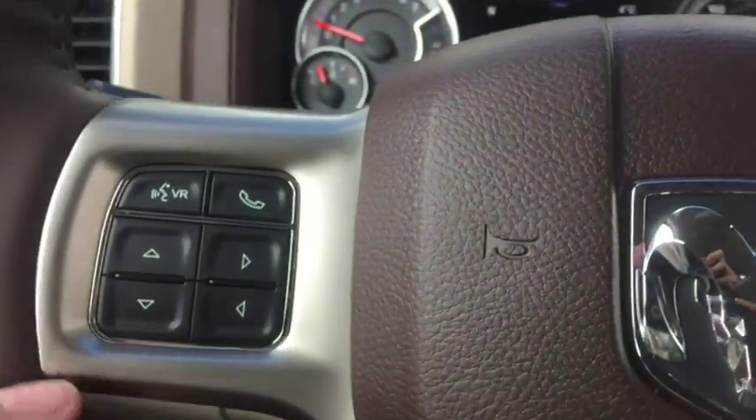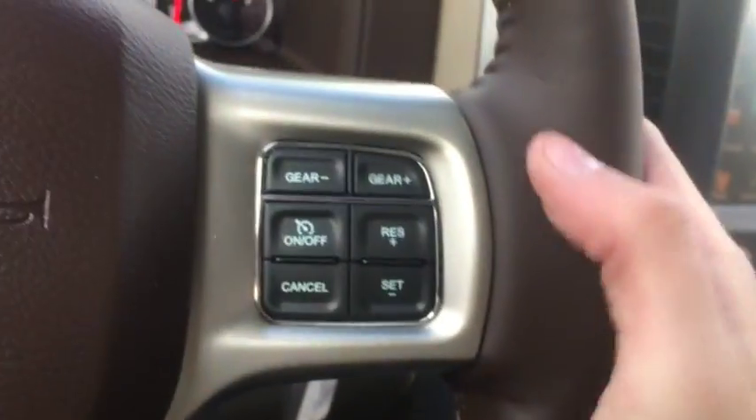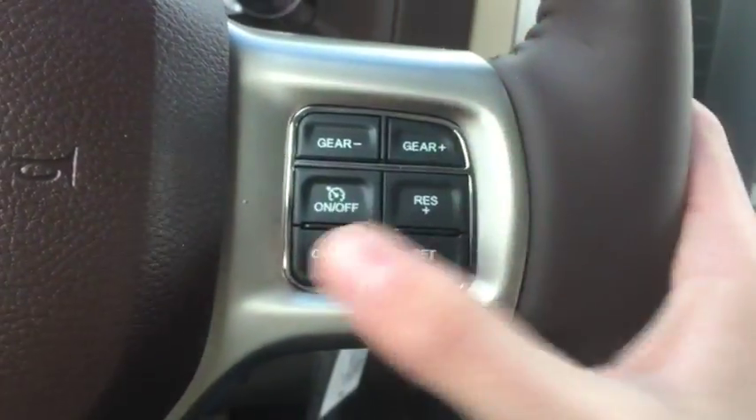On the left side of the steering wheel you have controls for your digital speedometer as well as voice controls and phone controls. On the right side you have your gear shifters here and here as well as your cruise control.